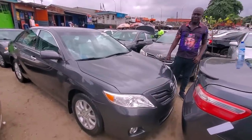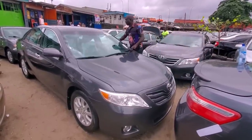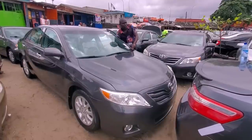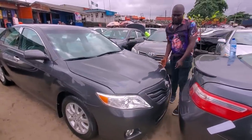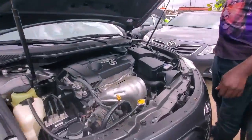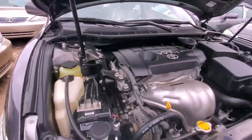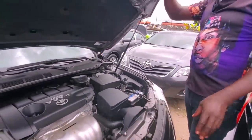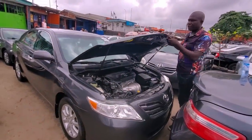2011 Camry — accident-free. This is four-cylinder as well. You can see it's clean title. See the chassis, the shock everywhere — see how neat the car is. This is the cord, 2011. Clean title, new duty. You can check the interior as well.